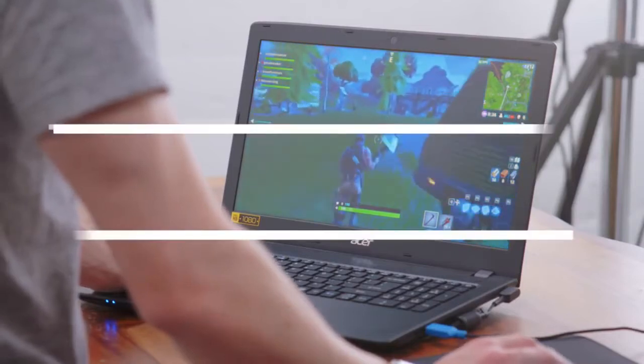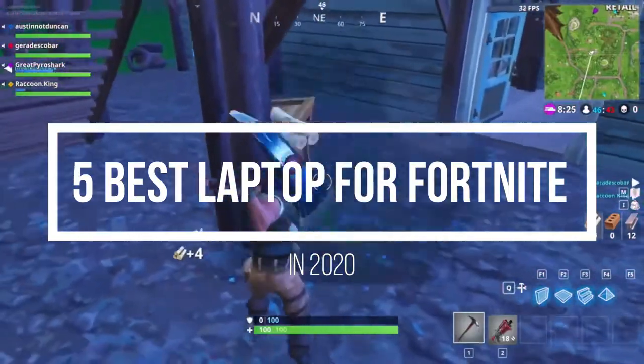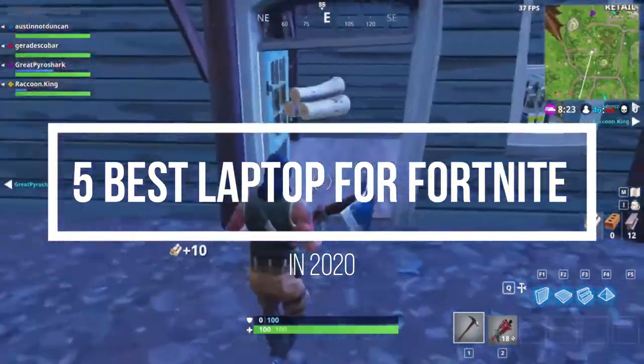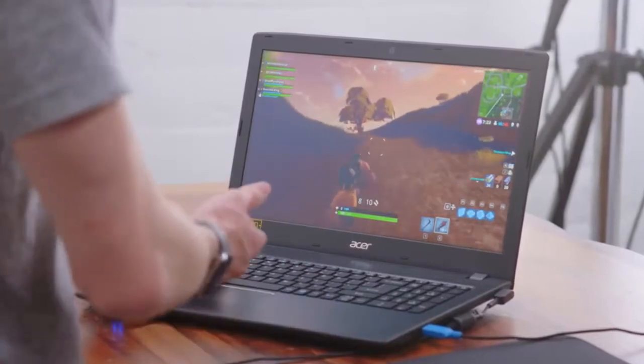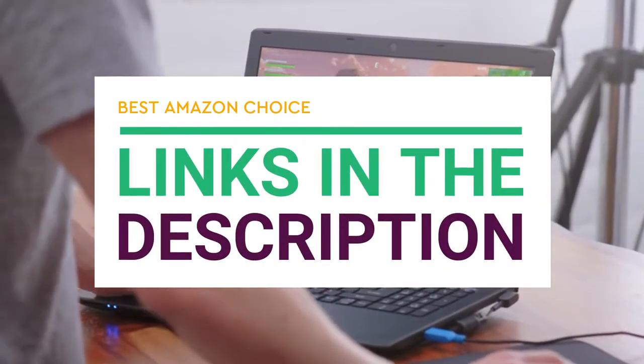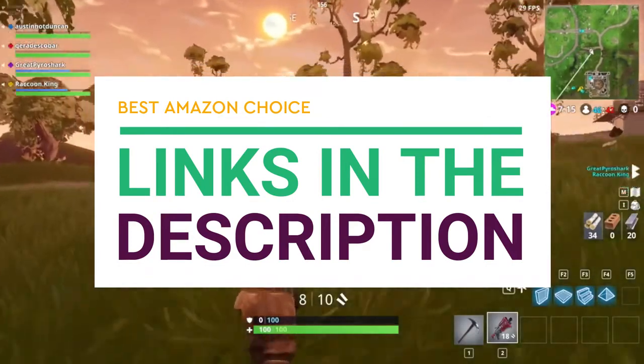Hey guys, in this video we're going to be checking out the 5 best laptops for Fortnite you can buy right now. I made this list based on my personal opinion and hours of research, and I've listed them based on performance, features, and price. If you want more information and updated pricing on the products mentioned, be sure to check the links in the description below.